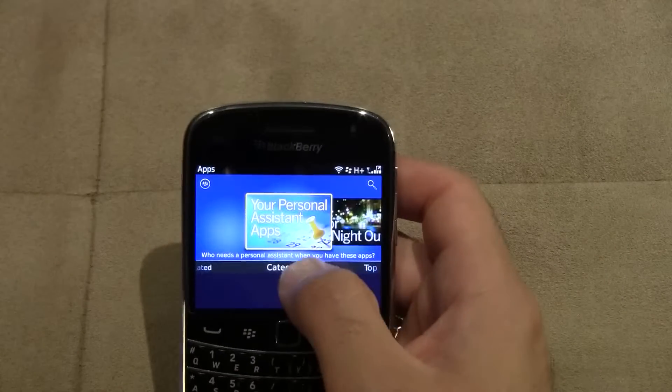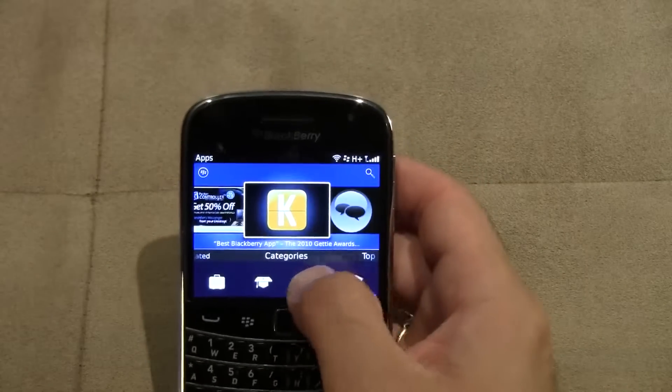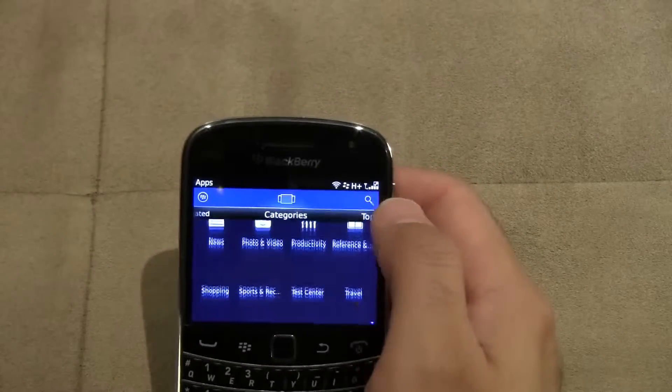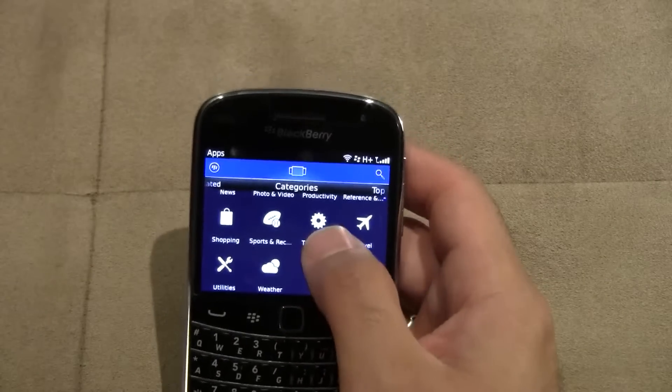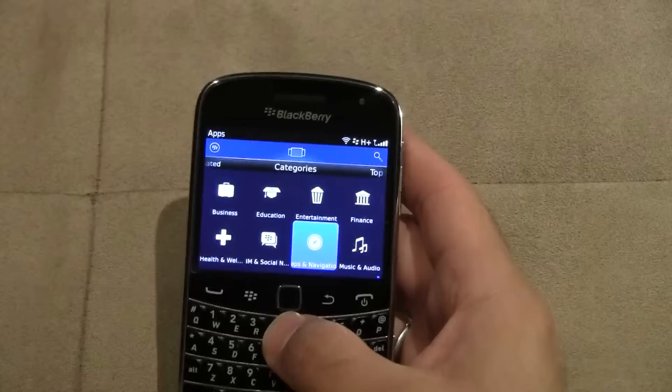The Apps section is the same type of thing — it's got the featured apps right through here. Then at the bottom you scroll up and you've got all your other app categories to go through, like weather, shopping, and all those types of different apps.